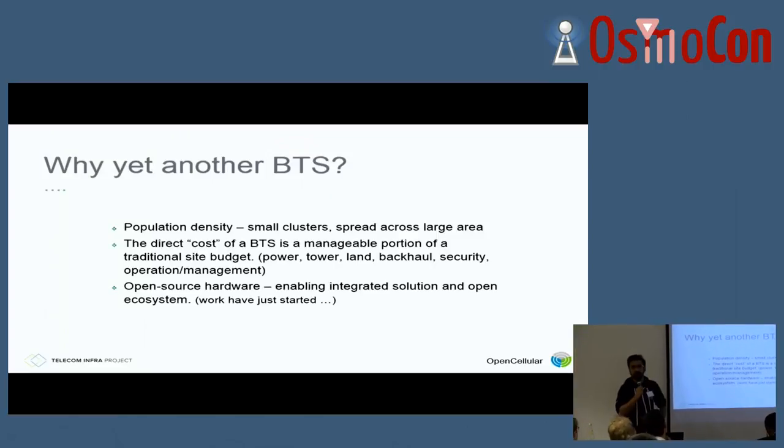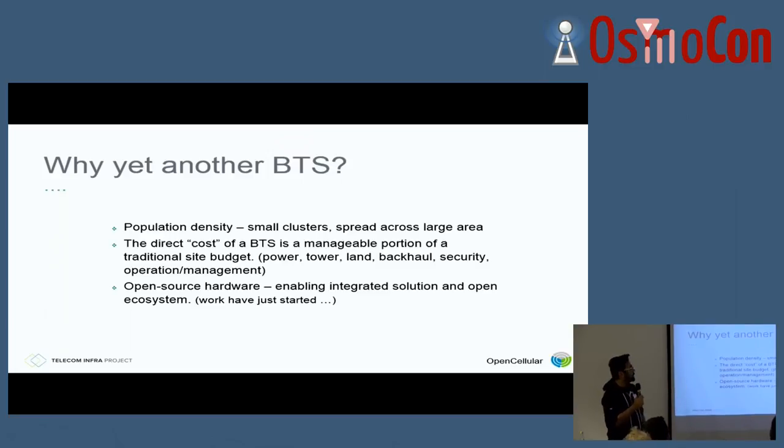The main question is, as Alexander and Harold mentioned, there are many base stations out there designed to work for 2G, 3G, 4G, and so on. So then the question is, why build another base station? The main reason is, when we did our analysis at Facebook, we found that most rural communities are actually very small and very isolated. You go to these rural areas and see a pocket of people, maybe a kilometer, and then nothing, and so on.